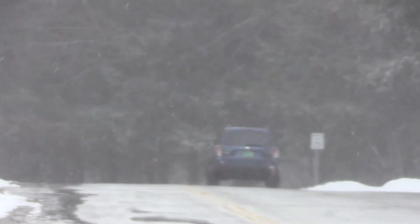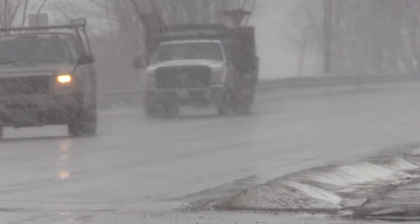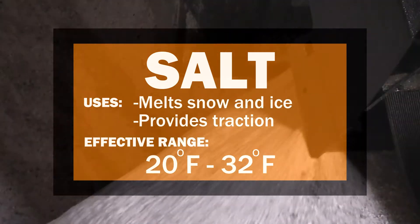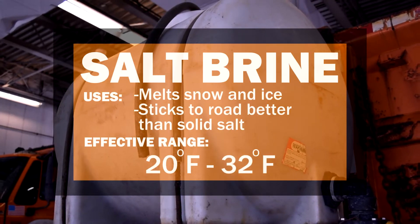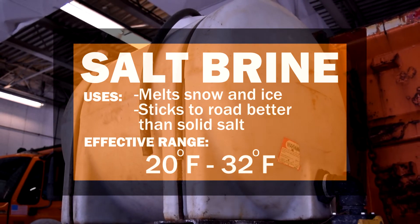Our crews determine what materials they use depending on temperature conditions and surface conditions. The primary material is salt — just like normal table salt, sodium chloride, except much more coarse and less clean. We also use a salt brine, which is 90% water and 10% salt. Salt brine is used in conjunction with salt to pre-wet the salt and eliminate scatter and bounce. When dry salt is put out, 30% to 40% is lost to the road edge or off into the ditches, and this is unacceptable.